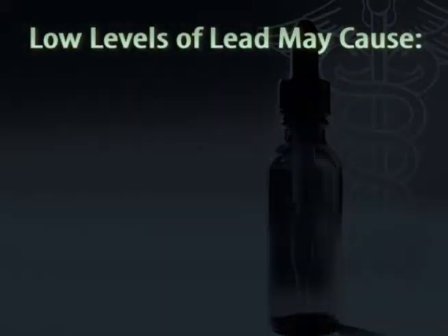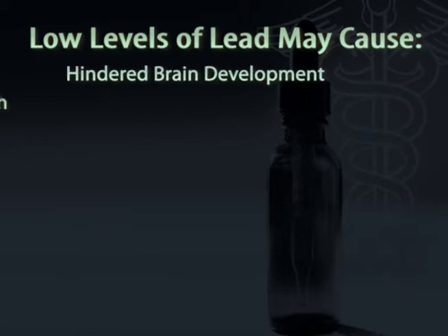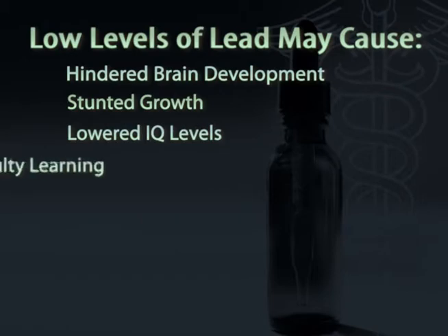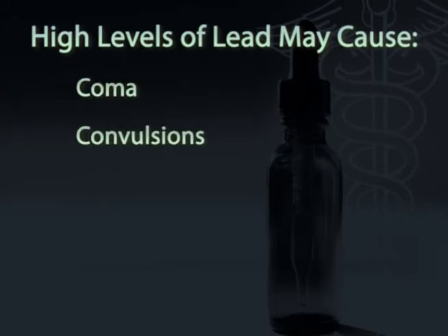Lead is very harmful to children. At lower levels, the effects may not be obvious, but low levels of lead may harm the nervous system including the brain, interfere with growth, lower IQ scores, and make learning difficult. At very high levels, lead may cause coma, convulsions, and death. Remember, symptoms may not be easy to see.